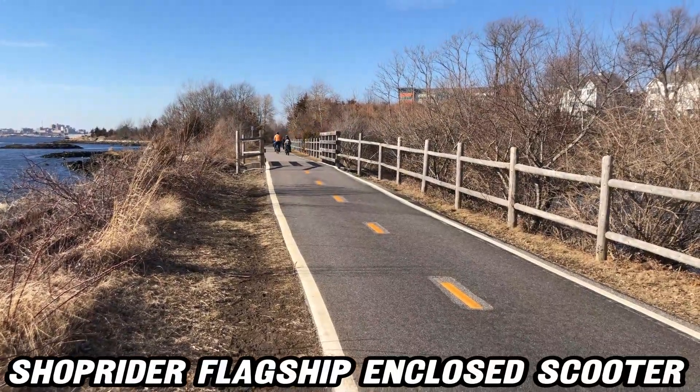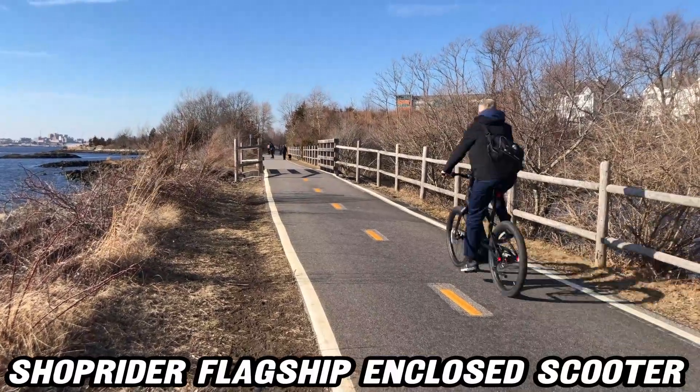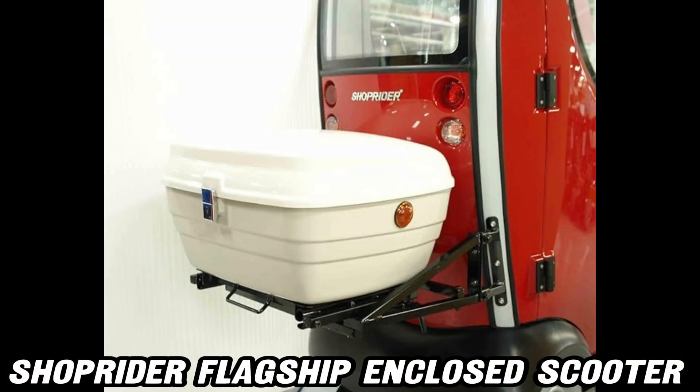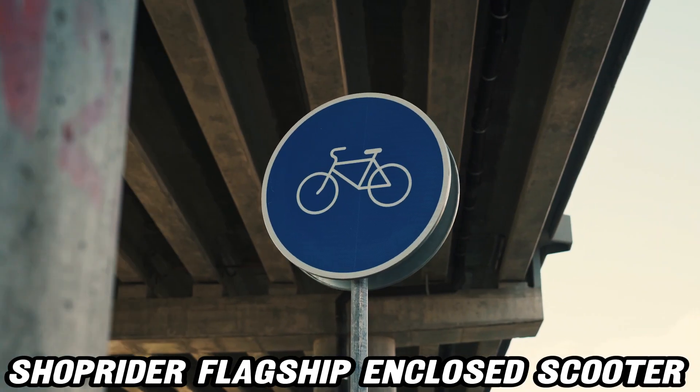Ready to make this incredible scooter yours? Find the purchase link in the description below, where you'll also discover a fantastic discount on Amazon. Don't miss out on this perfect blend of practicality and flair. Thanks for joining us at AMZ World, and happy shopping!